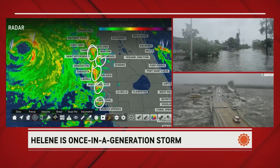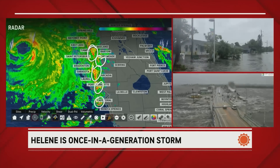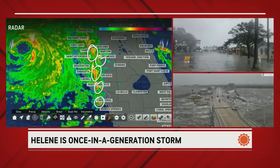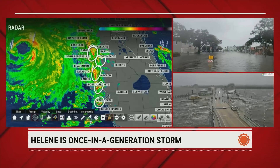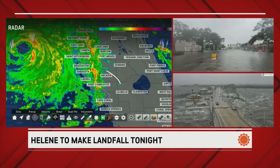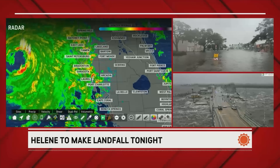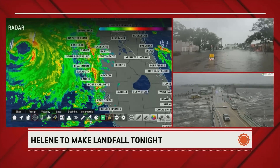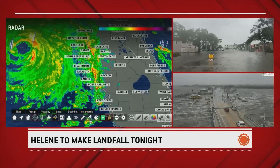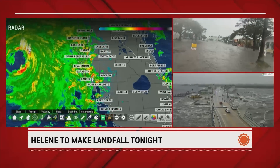Every single one of those storms just circled have inbound winds pretty much perpendicular to their movement, so they're going to produce rotation. I wouldn't be surprised if at least three of those five produce warnings. The southern storms always have the best chance of producing rotation, so any one of those three will definitely look like they're going to produce tornado warnings. That's why we do have tornado watches out for the area.